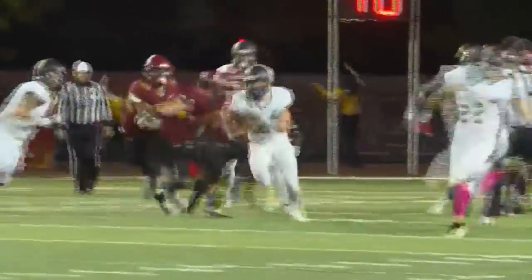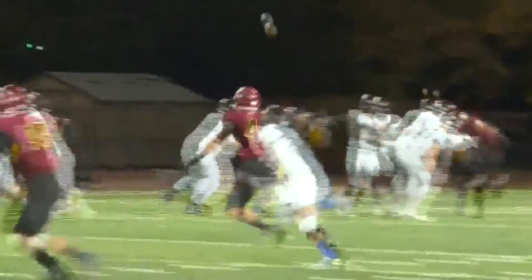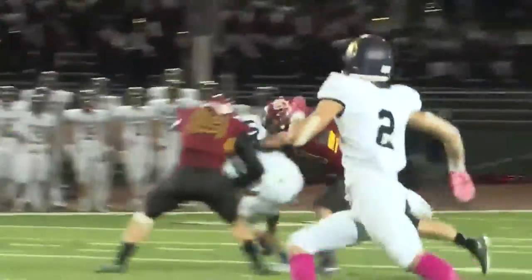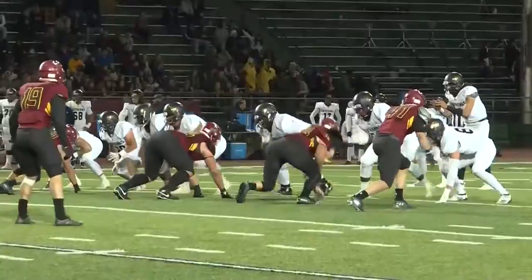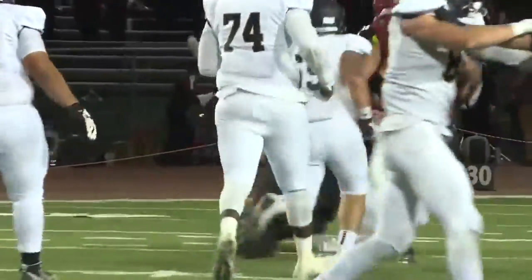Skyhawks get some offense going here. Jeff Hanson finds a hole up the middle. Fort Lewis going to go to the air this time. Eric Ornduff finds Parker Stoller for another first down, but Mason Newton has seen enough — gets to the ball carrier ever so quickly and has the strength to bring him down too.